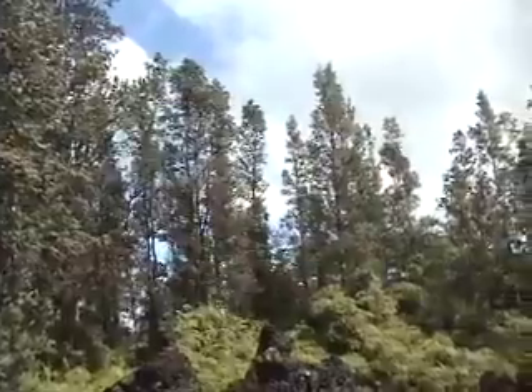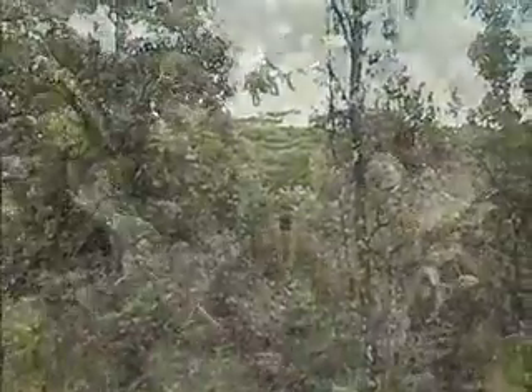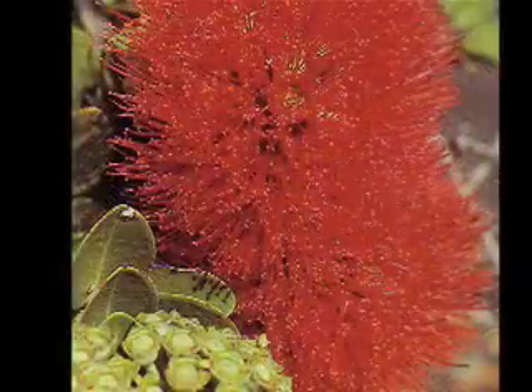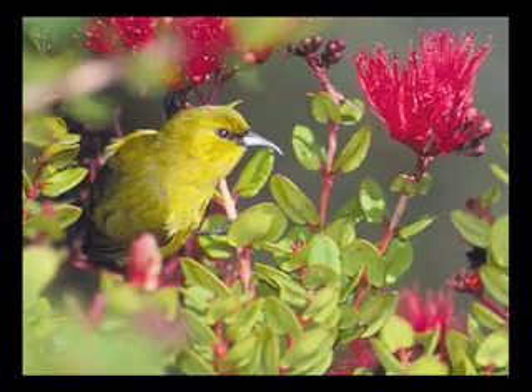The entire Ōhi'a tree was considered sacred by the Hawaiian people. The wood was used for spears, idols, and posts for houses. Its young leaves were used as a medicinal tonic. The tree's brilliant red lehua flower is a principal food source for certain native birds, such as the apapane and the amakihi.